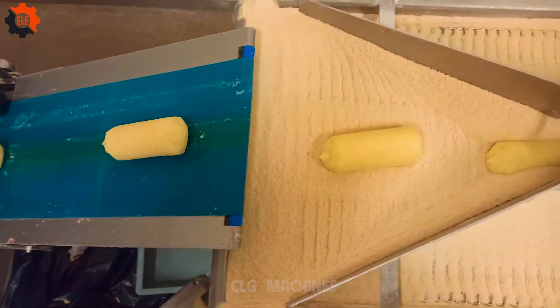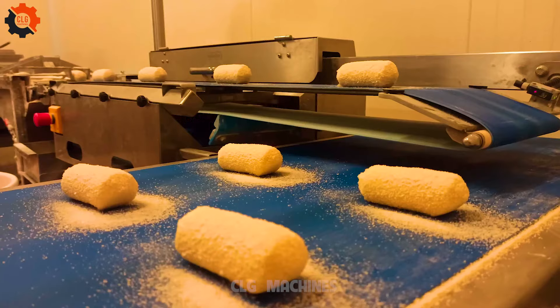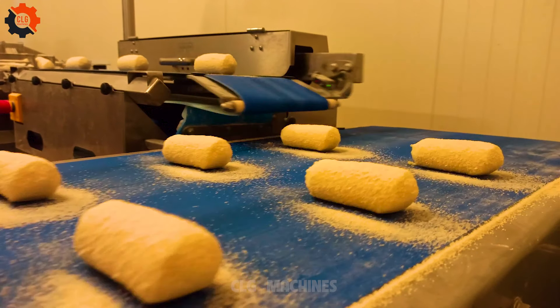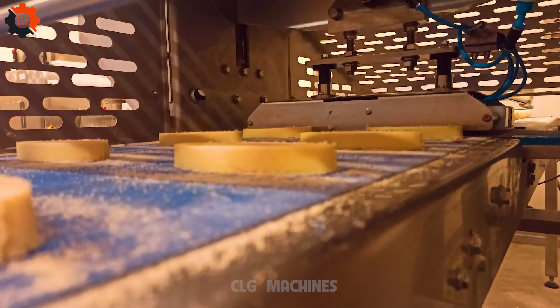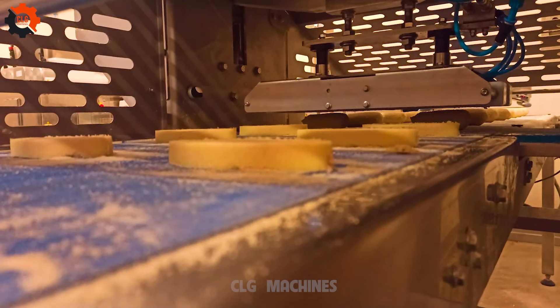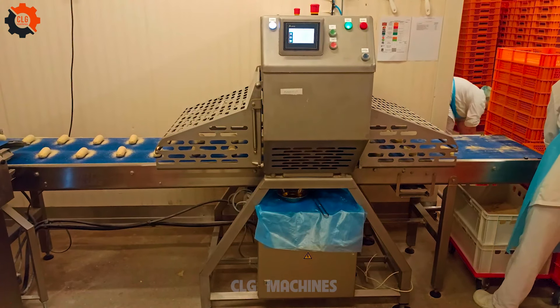It's incredible how these gadgets make cooking effortless. They turn even the most kitchen-phobic folks into culinary wizards faster than a microwave heats up leftovers. It's like having a magic wand for your meals.